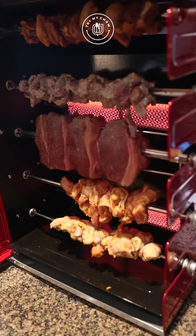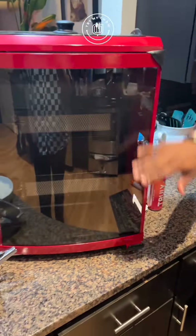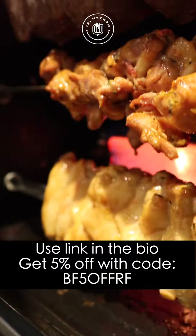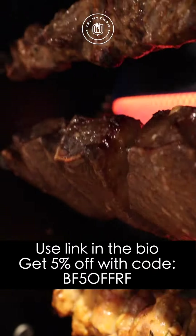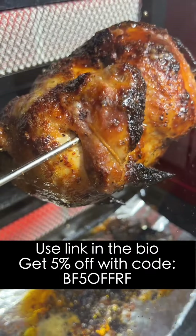Try My Chow rotisserie — congrats, you guys did a phenomenal job. This is a beast right here. This big boy will do well with any party you do. Go to our profile, click on the link, and get 5% off with our special code. It's gonna be an unbelievable food experience.